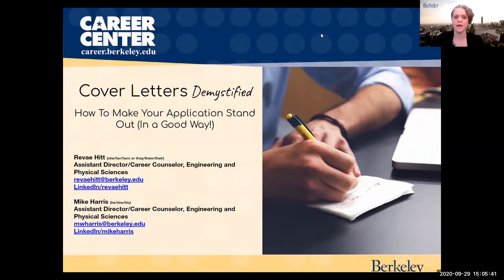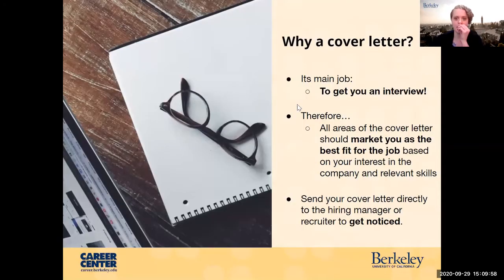Hi everyone. My name is Reveille. I'm also assistant director in the Career Center for Engineering and Physical Sciences. What is the purpose of a cover letter? Why do we write these? Similar to a resume, its main job is to get your foot in the door, to get you an interview. All of the areas on the cover letter should market you as the best fit for that job based on your interest in a company and the relevant skills that you have. You want your cover letter to get noticed quickly, because often recruiters and hiring managers are only going to spend a few seconds looking at your cover letter before they decide whether or not to move you forward in the process.